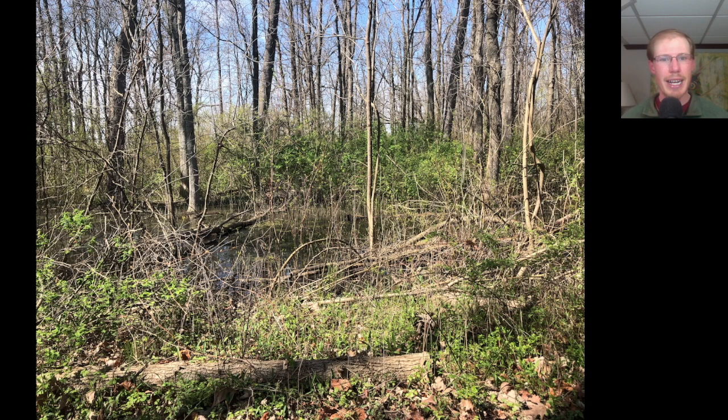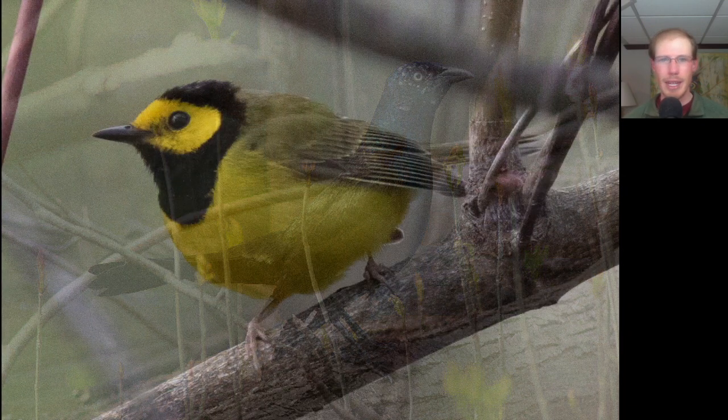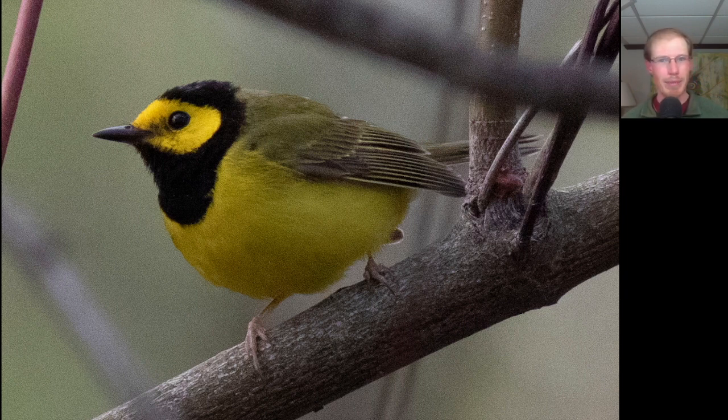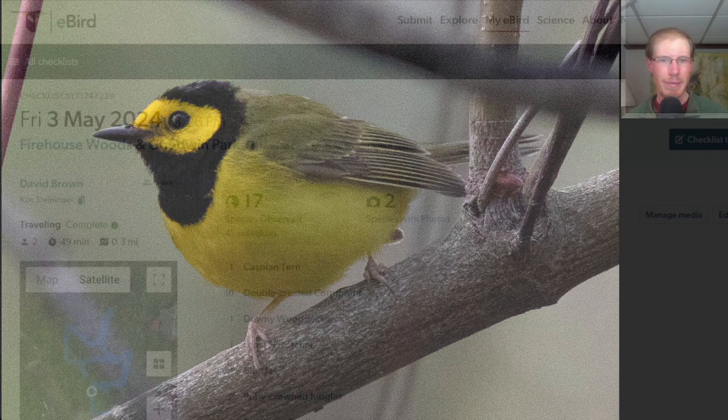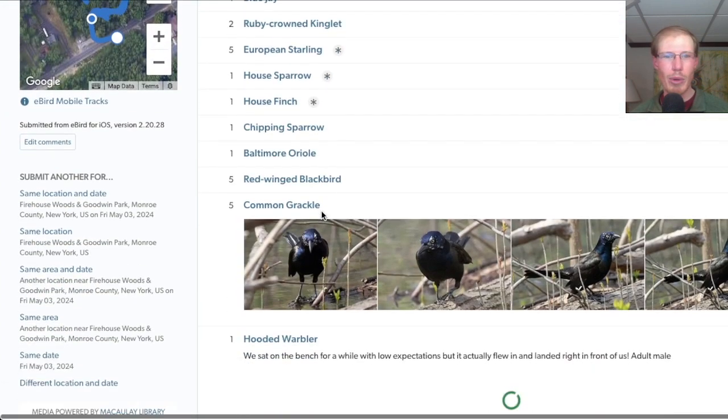After the hawk watch, Kim and I headed back over to the firehouse woods where a hooded warbler had been seen earlier in the day. We patiently sat on a bench and waited for it to show up, which wasn't hard to convince us to do because it's such a beautiful spot on a nice day. We had fun watching a common grackle play around in the water. Just after it had crossed my mind to possibly give up, the male hooded warbler flew in and gave us stunning looks. At the firehouse woods we only had 17 species, but we got the one that was important.